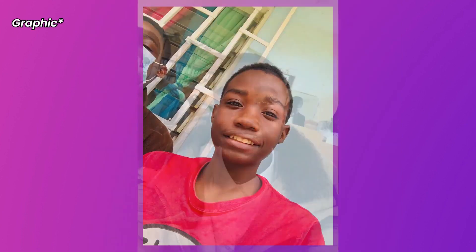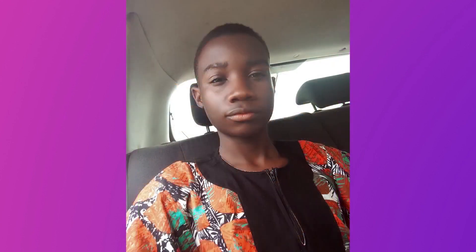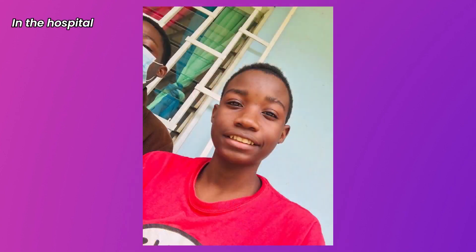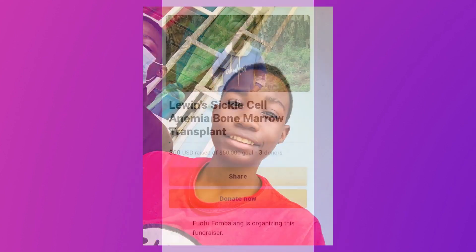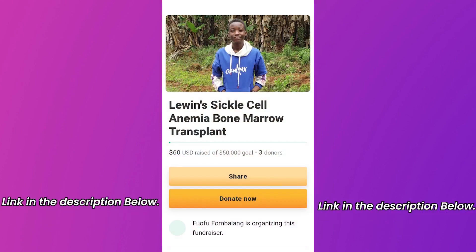Lewin's health can be completely restored with a bone marrow transplant and a bilateral hip replacement. So we call on all our audience and fans to donate and see that he gets these surgeries. We'll really wish that he stays healthy. We hope you'll want that too. Please check out his GoFundMe campaign in the description below.